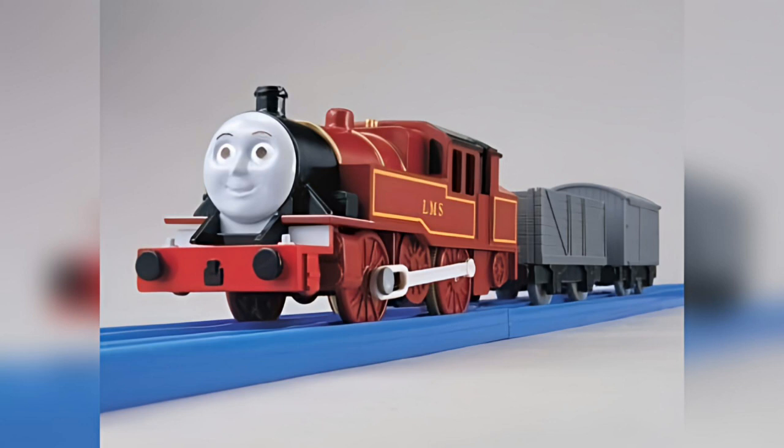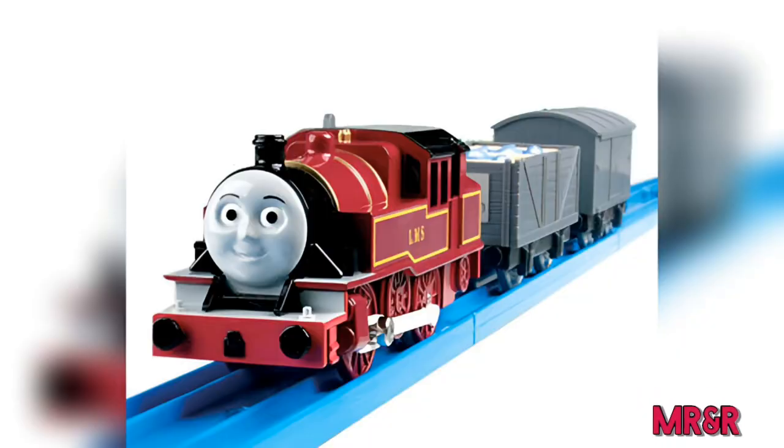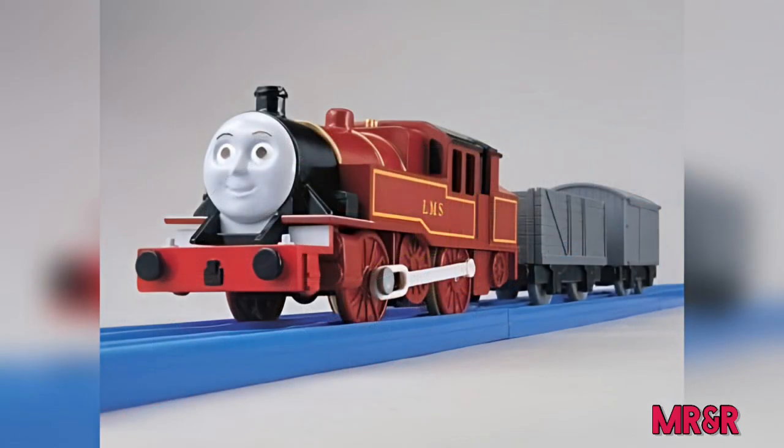In 2005, he was first issued by Playrail with two grey troublesome trucks and fish crates, reflecting his work in the television series. Motor Road and Rail followed with their version, appearing practically identical to the Japanese version.